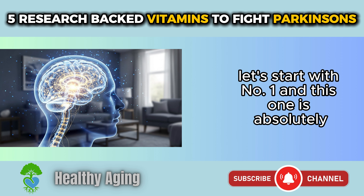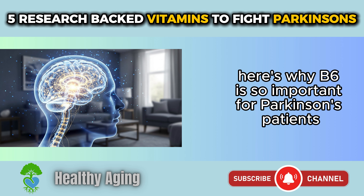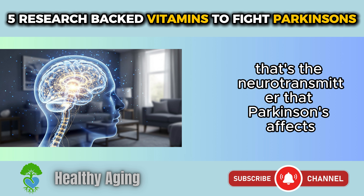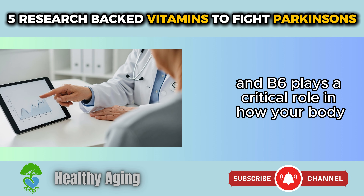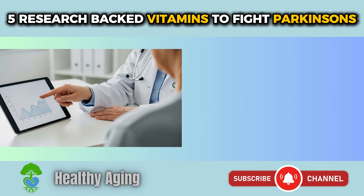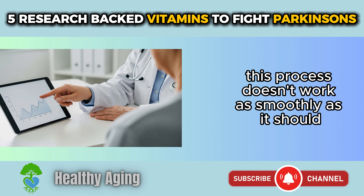Let's start with number 1, and this one is absolutely crucial: Vitamin B6, also known as pyridoxine. Here's why B6 is so important for Parkinson's patients. Your brain is using dopamine every single day — that's the neurotransmitter that Parkinson's affects. And B6 plays a critical role in how your body produces and regulates dopamine. When your B6 levels are low, this process doesn't work as smoothly as it should.